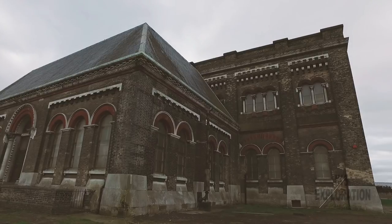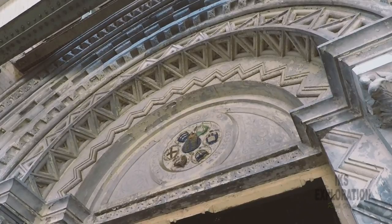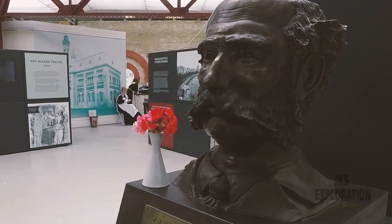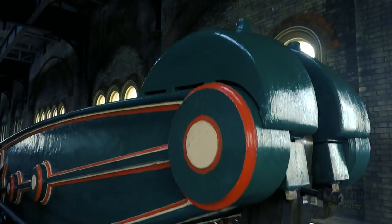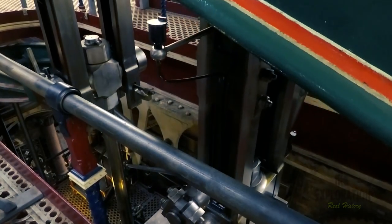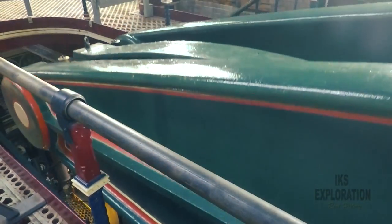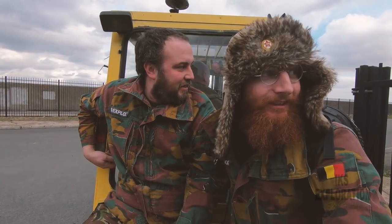Our journey continues at the grade one listed 1865 wastewater pumping station built by Sir Joseph Bazalgette in a Victorian Romanesque style, containing much ornamental cast-iron of outstanding quality. Moving away from that, we are exploring one of the forgotten buildings on the site.